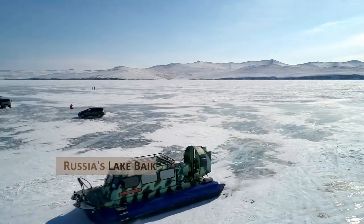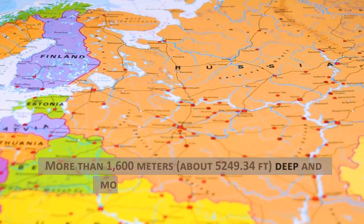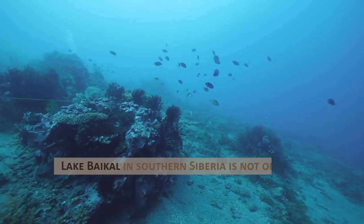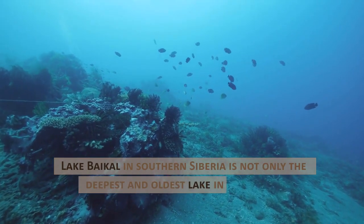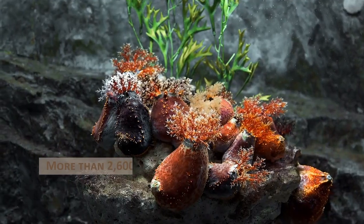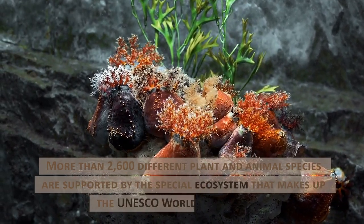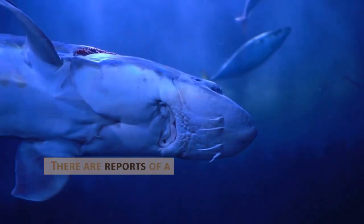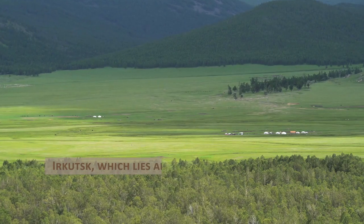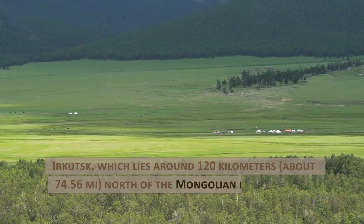Russia's Lake Baikal, between Asia and Europe. More than 1,600 meters, about 5,249.34 feet, deep and more than 25 million years old, Lake Baikal in southern Siberia is not only the deepest and oldest lake in the world — it also contains about 20% of the world's freshwater supply. More than 2,600 different plant and animal species are supported by the special ecosystem that makes up this UNESCO World Heritage Site. There are reports of a Baikal monster, which is most likely a huge sturgeon. Irkutsk, which lies around 120 kilometers, about 74.56 miles, north of the Mongolian border, is the closest city.